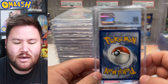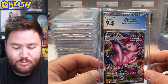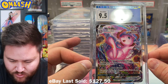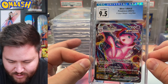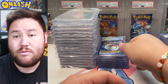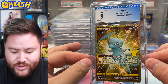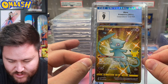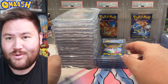Next up we have the no-subgrades sub. A 9.5 for the Alt-Art Mew VMAX — beautiful card. I pulled this in my very first Fusion Strike opening and it was epic. I love it. I still need to get mine graded. I love the Mew cards, they're so good. Next — a 9 for the Gold Shiny Mew. Such a beauty. I don't like it as much as all the other Shiny Mew cards, but it's a good one.